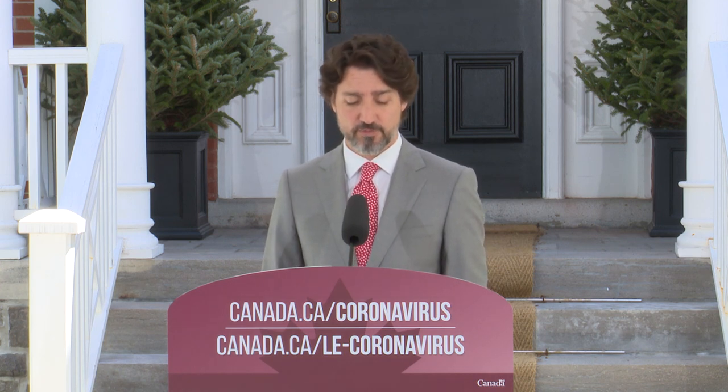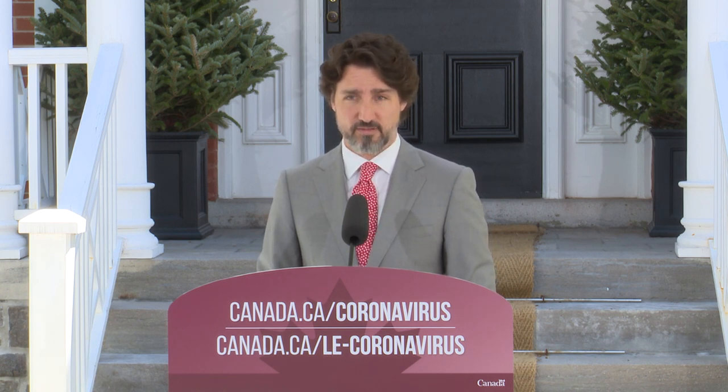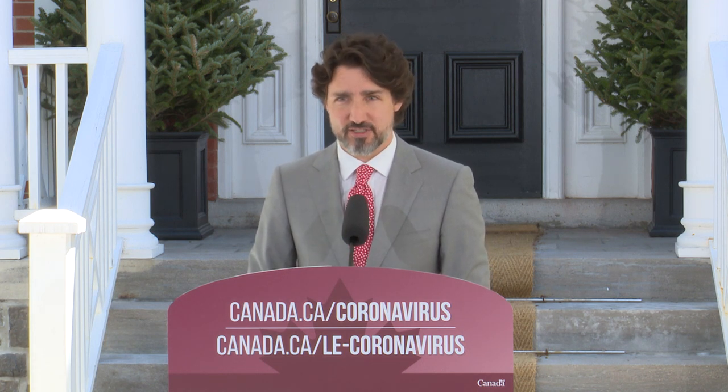Peu importe qui vous êtes ou la région que vous habitez, on est là pour vous. Je veux terminer ce matin en rappelant aux parents que quand vous allez recevoir aujourd'hui votre allocation canadienne pour enfants, vous allez recevoir 300 dollars de plus par enfant. C'est de l'argent pour aider votre famille à traverser cette période difficile. Alors, permettez-moi de dire ceci aux parents : c'est vraiment pas facile d'élever des enfants ces jours-ci. Mais vous faites un excellent travail malgré tous les défis, tous les problèmes auxquels on fait face ensemble comme société. Les parents font une job extraordinaire à tous les jours. Continuez votre travail. On restera là pour vous. On va passer à travers. Ensemble.